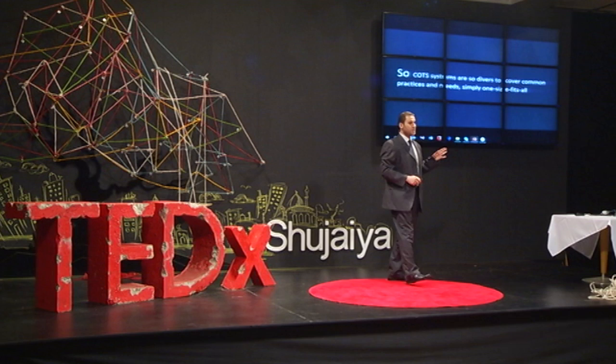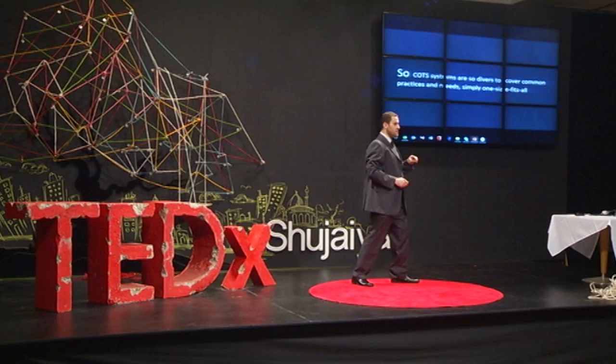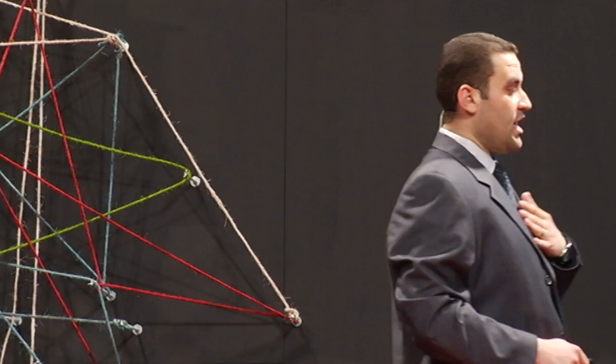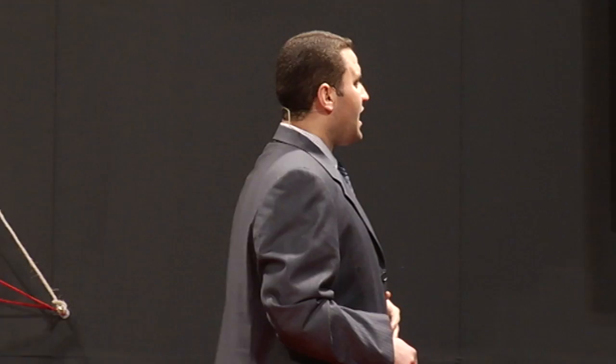The commercial off-the-shelf systems are so diverse to cover common practices and needs — simply the one size fits all. This is another example of how I was trying to develop tools to make my life easier as a structural engineer. This is even more: it's about designing the moment and shear. The whole thing is about customizing our needs.